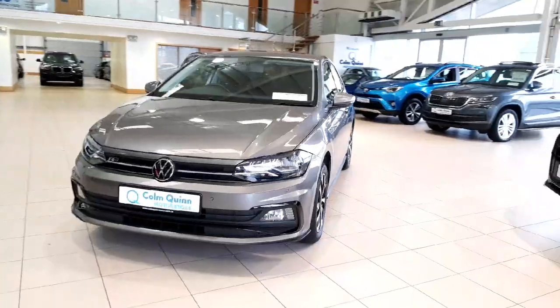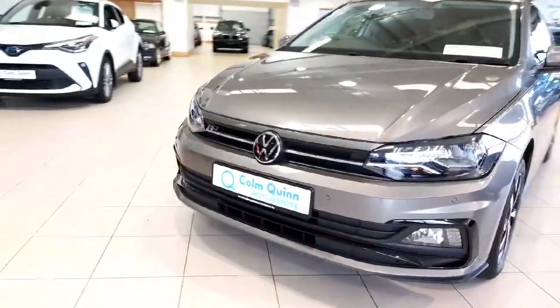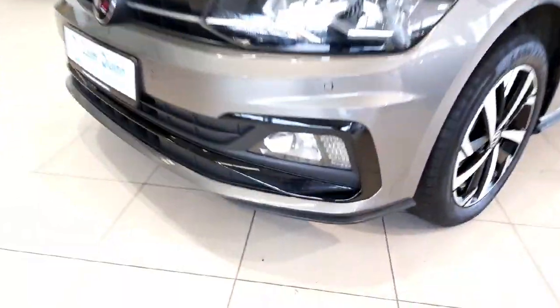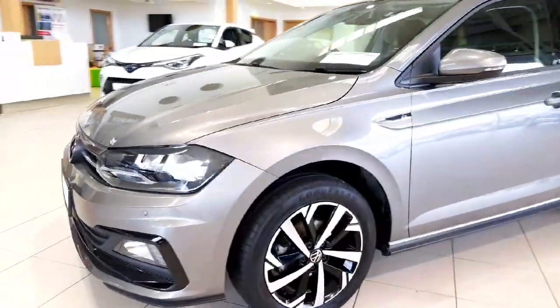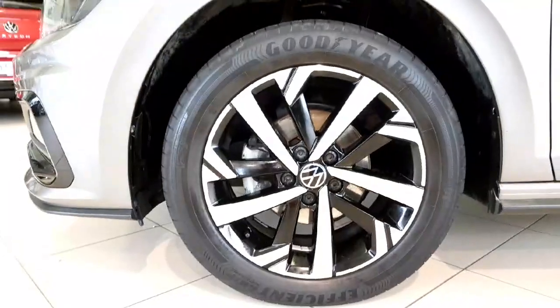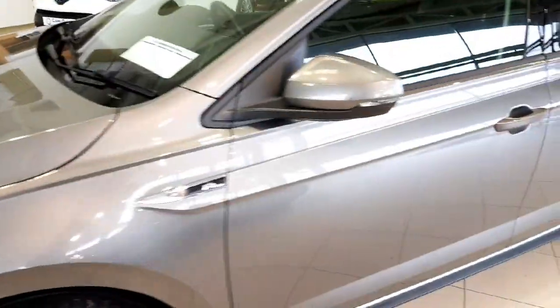You have your R-line styling throughout, so your front bumper is more aggressive with the black inserts and LED fog lamps, R-line badging throughout as well, sitting on upgraded R-line alloys which are diamond cut. You have folding wing mirrors on this car.